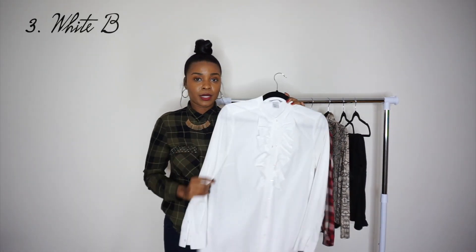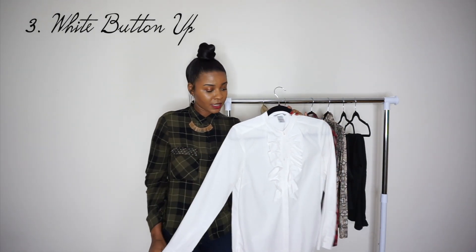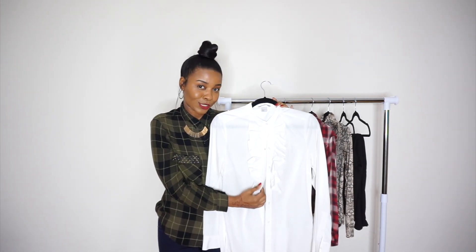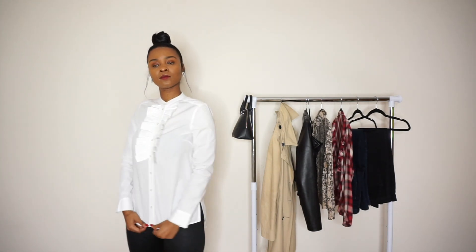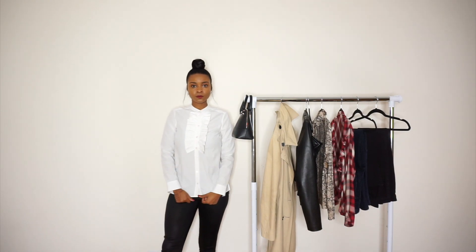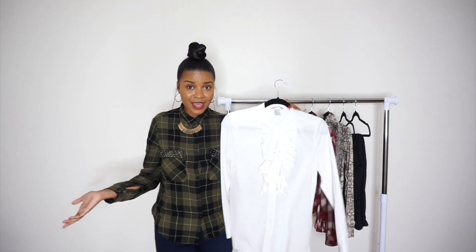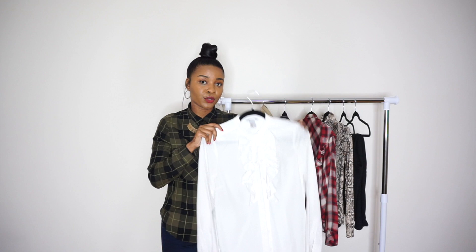Next up is a white button-up. A white button-up is a staple that I think you should have for basically any season. What I really love about this one is that it has little ruffles going down the middle, which adds some spice to it. White button-ups just go with everything — you can dress them down with denim, or dress them up with satin leggings and stilettos. Throw on a red lip and you're good to go. It's definitely a good staple to have in your wardrobe.